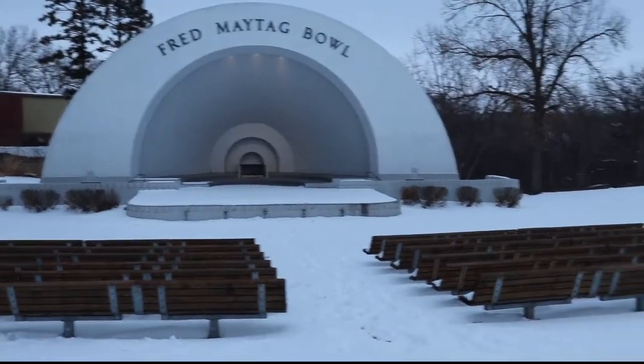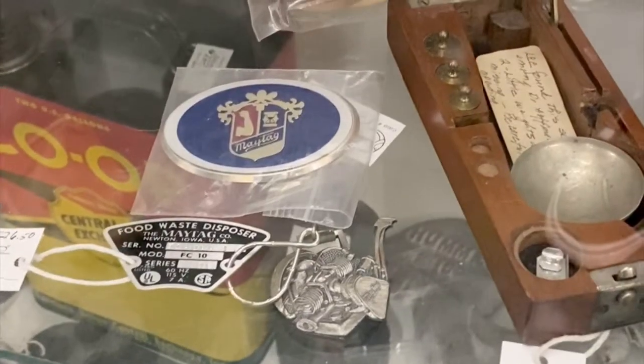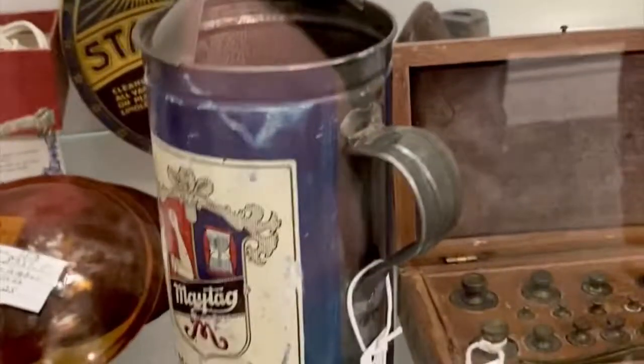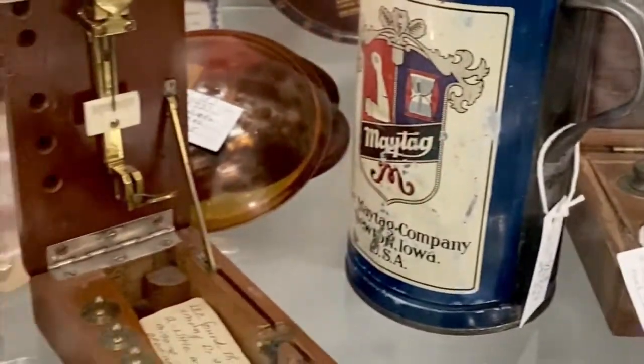I've got my buddy Kevin here with me today. Kevin is going to help film some of the videos for the channel, and he's also interested in the history of industrial America and the labor history of the United States. After spending the day in Newton, my girlfriend and Kevin all went to an antique mall, where we found several local Maytag memorabilia items.